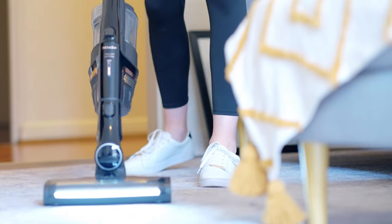Baby, don't check for me. G'day guys, welcome to Lucy's channel, Lucy Lane, the Queen of Belmaine. Today we are giving you our review of the Mele Triflex HX1 Cat-Dog Vacuum Cleaner.